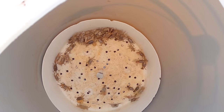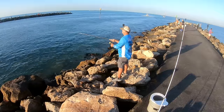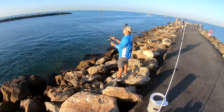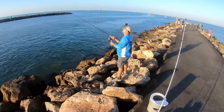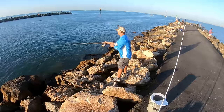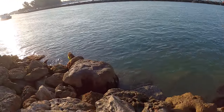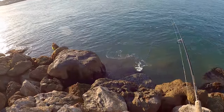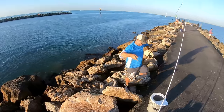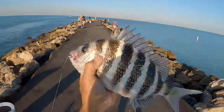I kept these fiddler crabs alive for an entire week. We're getting a nibble — oh yeah, we're getting a nibble. Not nearly as big as that other one, but looks like a keeper. Another good one, guys — there ain't nothing wrong with keeping some sheeps. That's a 13-incher, nice.